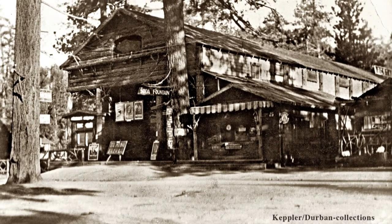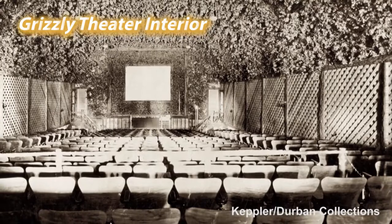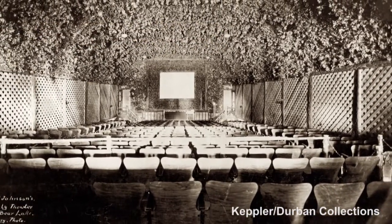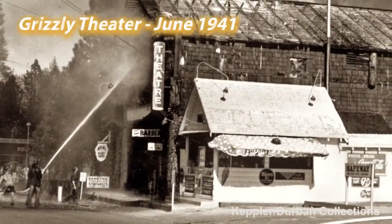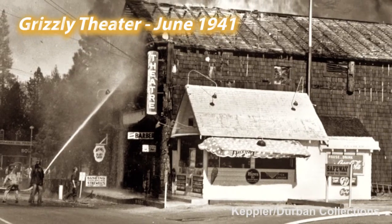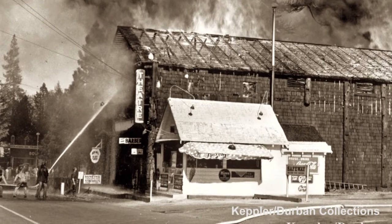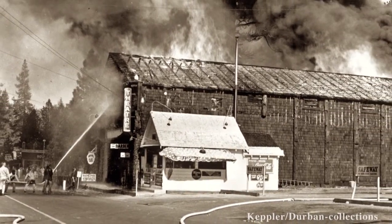Another fascinating thing about this building — it was a bonfire waiting to happen. It was beautifully decorated but with extremely combustible materials. In June 1941, work was being done in the projection room when the fire broke out. The fire spread very quickly, and by the time the volunteer fire department responded, the structure was fully involved.